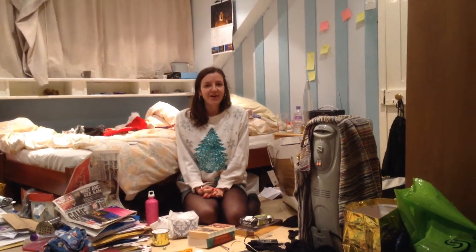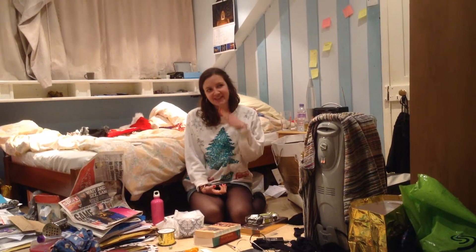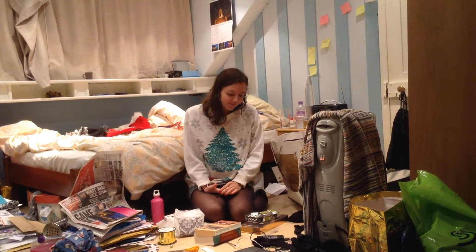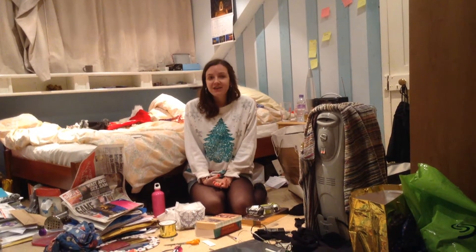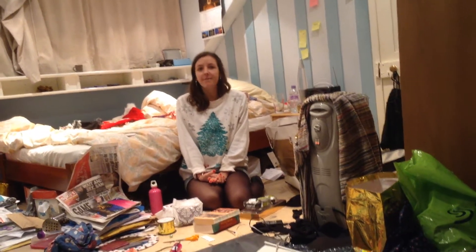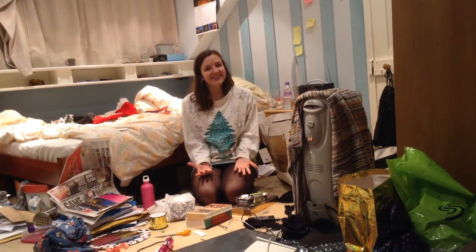Hey guys, hope you're alright. I just wanted to show you what I got for Christmas — slash Christmas haul, that's the title of my video. I had a really nice day and I was absolutely spoiled by my boyfriend, my friends and my family. So yeah, where should I start?